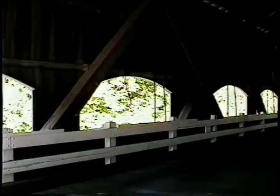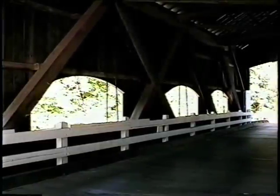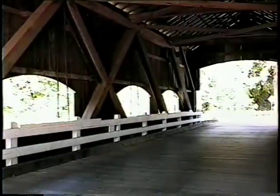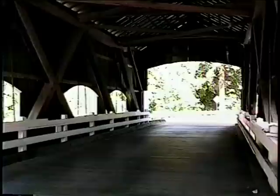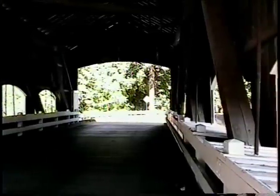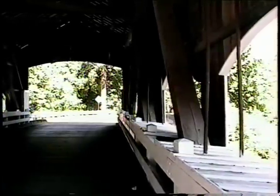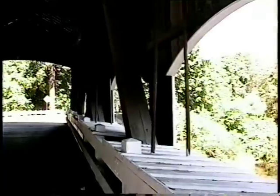Designed by William Howe in 1840, the distinctive feature of the Howe Truss design is the iron stress rods that give support to the wooden truss members. These vertical rods can be adjusted to tighten the critical bridge truss joints. This design greatly increases not only the strength of the bridge, but also increases its life expectancy.